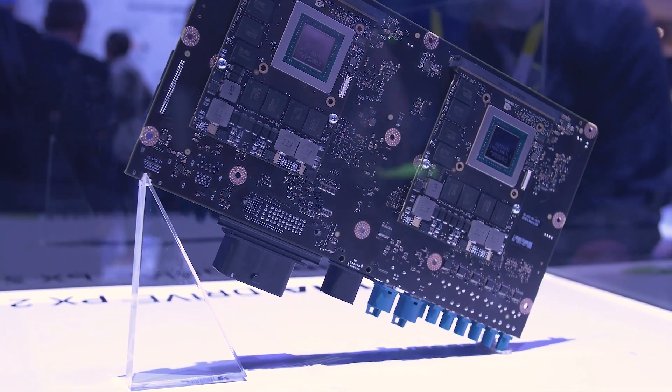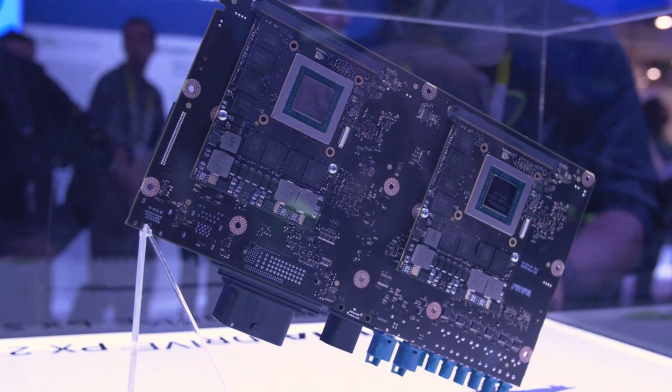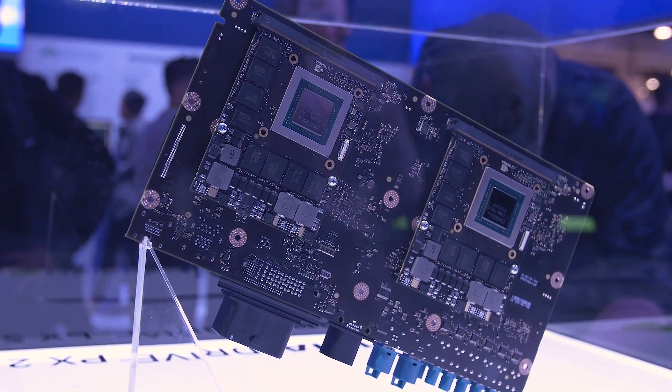This is what the DrivePX2 module looks like — it will feature a Pascal GPU, 12 CPUs, and it will be water cooled with a 250 watt power envelope.